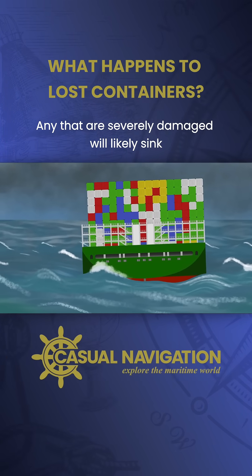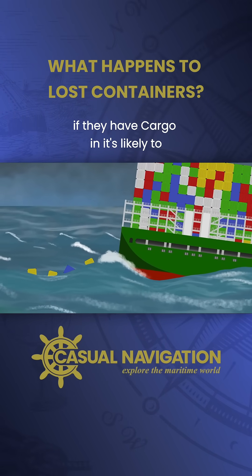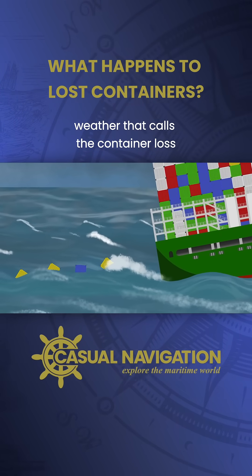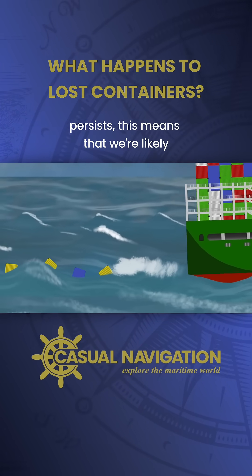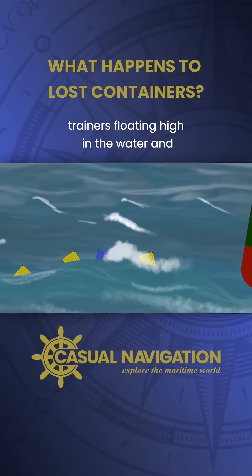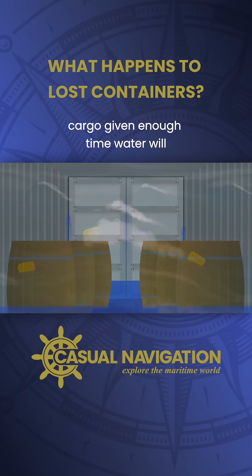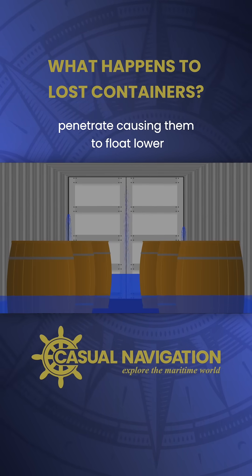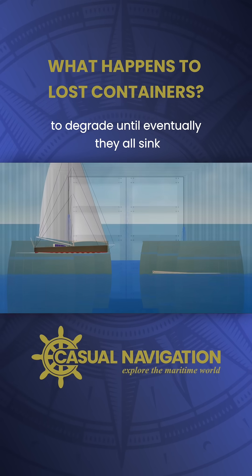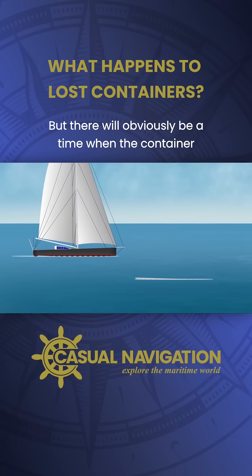Any that are severely damaged will likely sink pretty quickly, and of those that are not, if they have cargo in it, it's likely to eventually break free and damage the container anyway, especially if the weather that caused the container loss persists. This means that we're likely left with a mix of empty containers floating high in the water and containers filled with secure buoyant cargo. Given enough time, water will penetrate causing them to float lower and allowing cargo securing arrangements to degrade until eventually they all will sink.